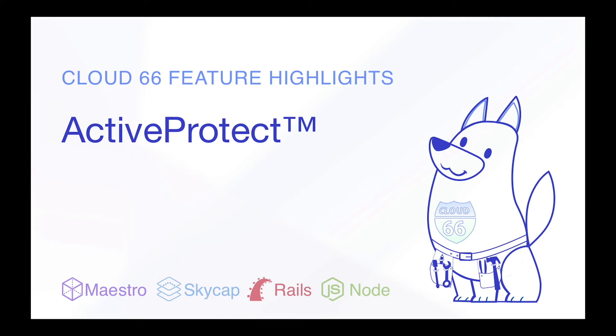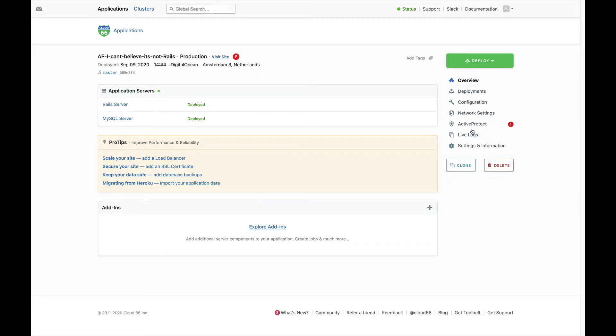Cloud 66 doesn't just take the pain out of your deployments. It also helps keep your servers safe and secure. All applications deployed with Cloud 66 are automatically protected from denial of service and other attacks. We call the service Active Protect.